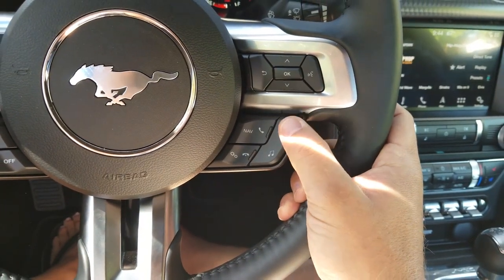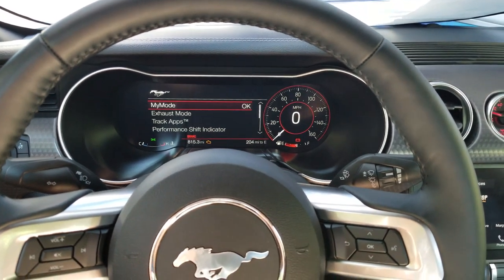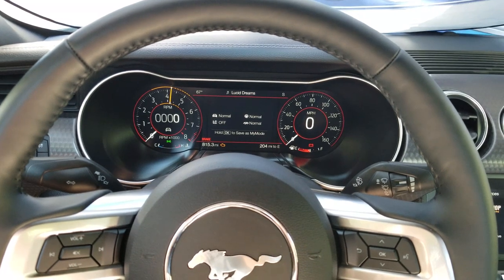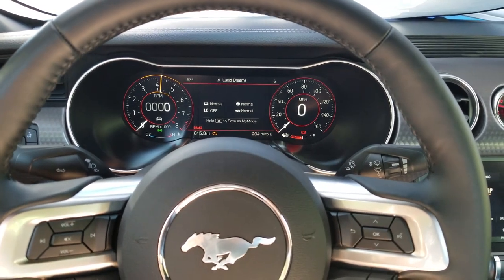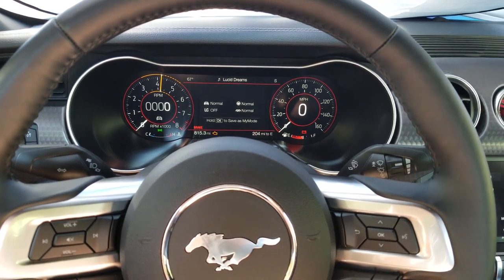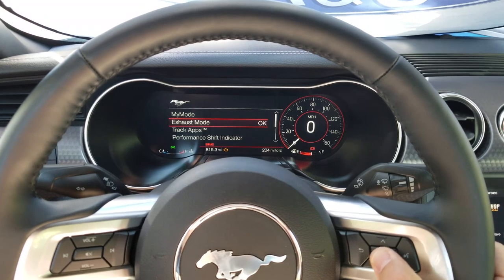Let's go ahead and hit the Mustang key here — it brings up a menu including My Mode. My Mode lets you customize your settings to your liking. For example, you could have Sport suspension with comfortable steering, or a loud exhaust note with a normal drive feel. I opt out because I like Sport all around — Sport Plus is amazing.